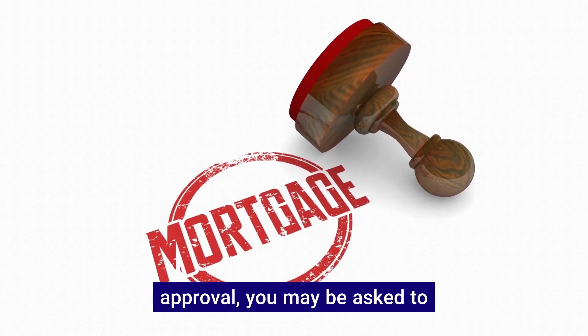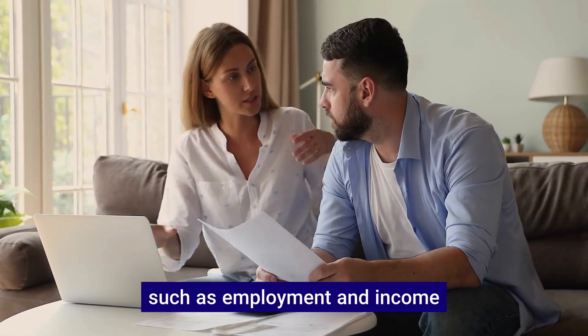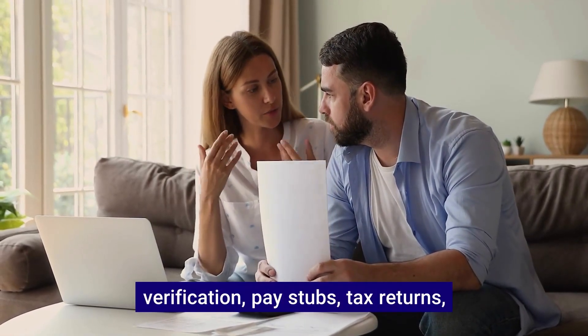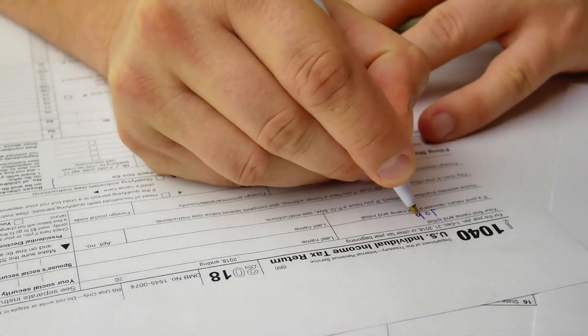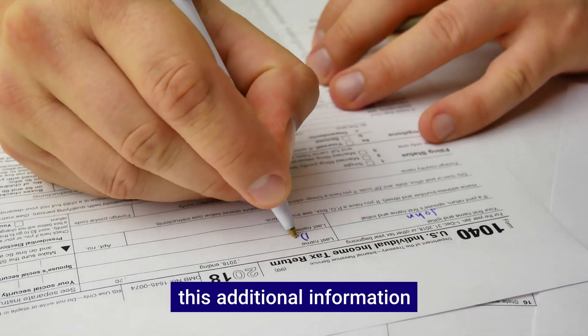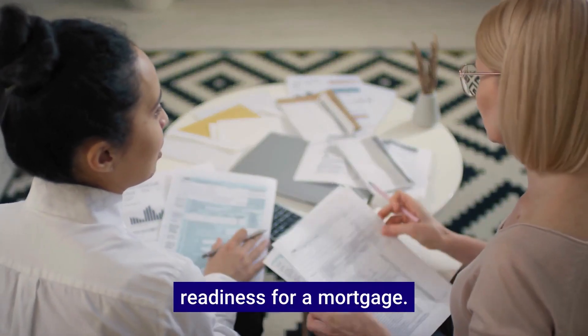During conditional approval, you may be asked to provide further documentation such as employment and income verification, pay stubs, tax returns, bank statements, debt obligations, and utility bills. This additional information helps the underwriter assess your financial stability and readiness for a mortgage.